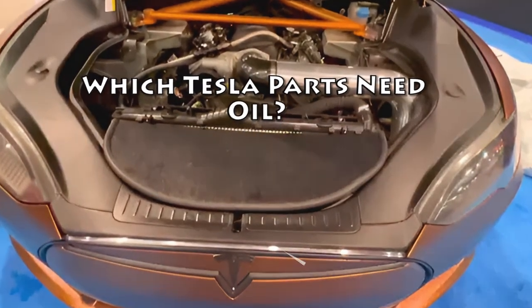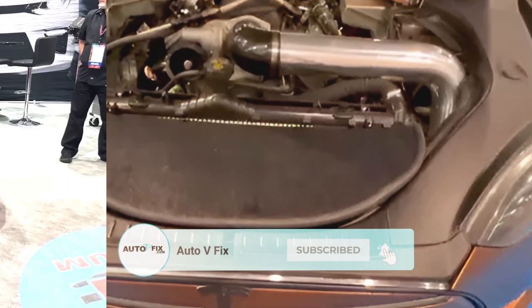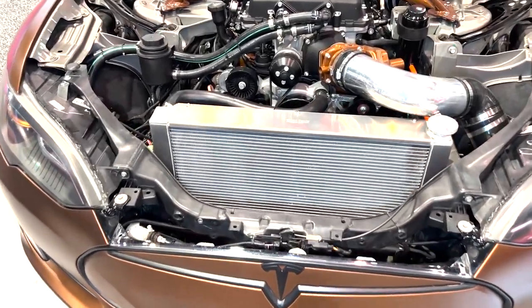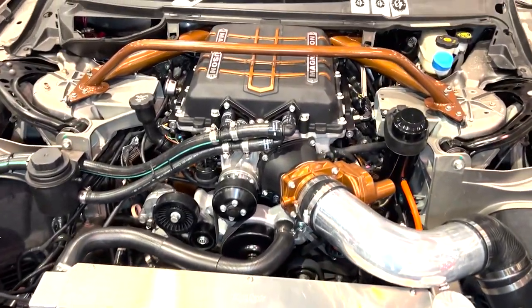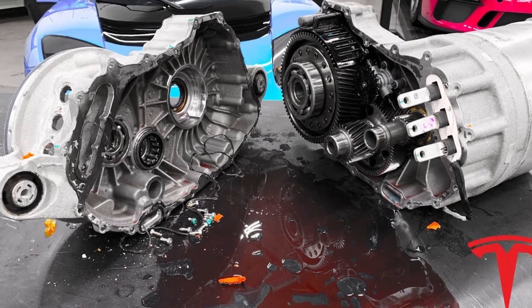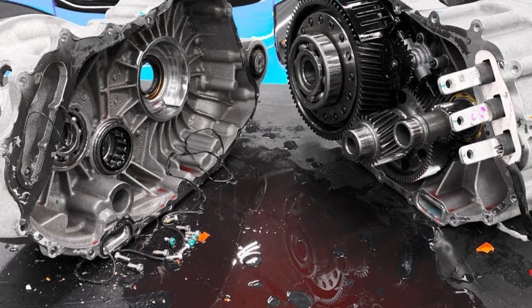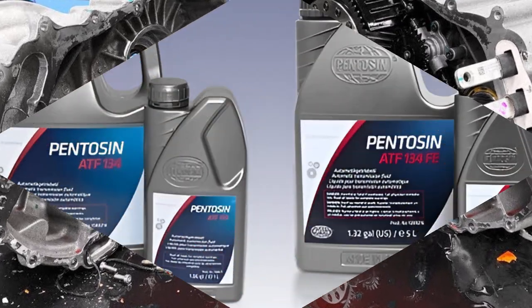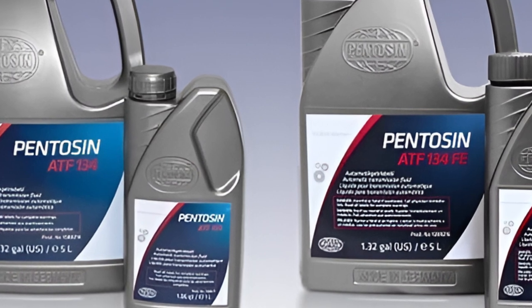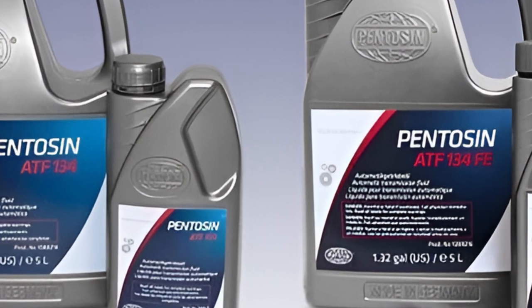Which Tesla parts need oil? Tesla cars don't require oil changes like other vehicles, but they still have components that require lubrication. Unlike traditional gas-powered vehicles, you'll find an oil filter near the battery in all electric Tesla models. This oil filter prevents grease from circulating and clogging moving parts. You can also use a dipstick to check the oil levels in a Tesla Model 3. The gearbox, a critical component of any transmission system, uses Pentosin ATF-9, a synthetic oil, for optimal performance. Unlike standard engine oil, this synthetic oil doesn't require regular changes thanks to its superior resistance to breakdown and wear protection. Pentosin ATF-9 is essential for maintaining the efficient and reliable operation of a Tesla for years to come.